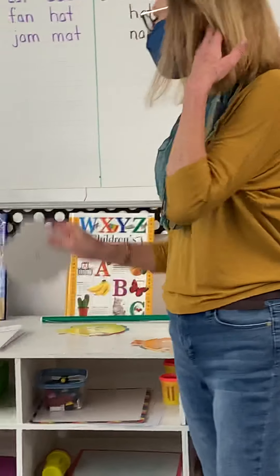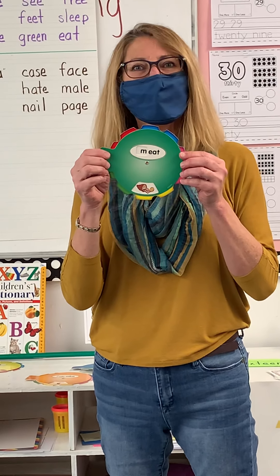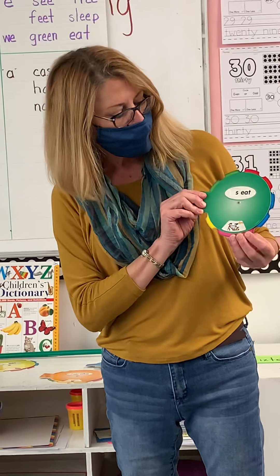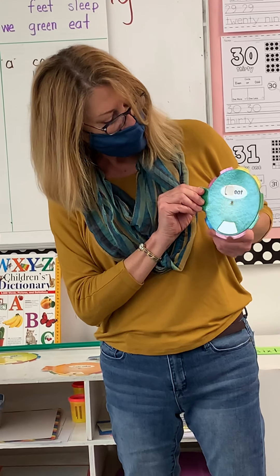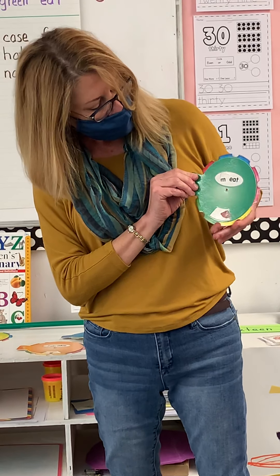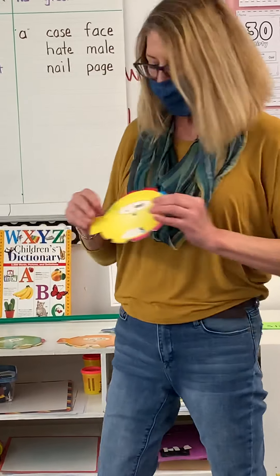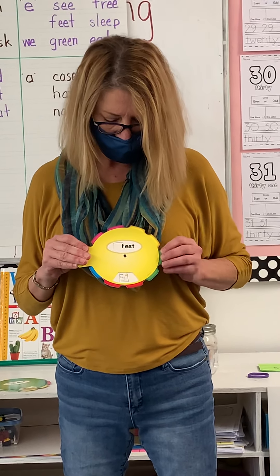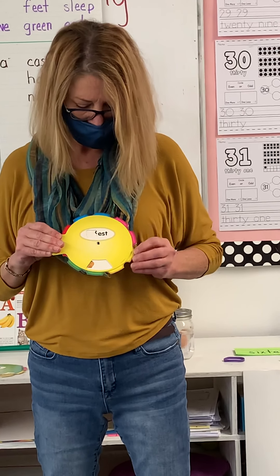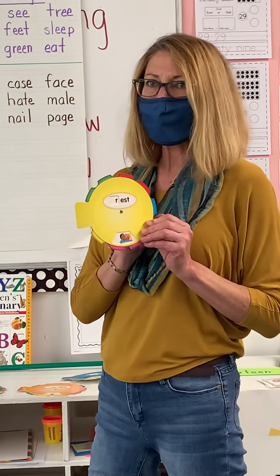One more — we're looking at the E sound. Long E: me, meet, seat, heat, wheat, and back to meet. And then our short E sound: rest, vest, test, chest, nest. Maybe we can all take a rest.